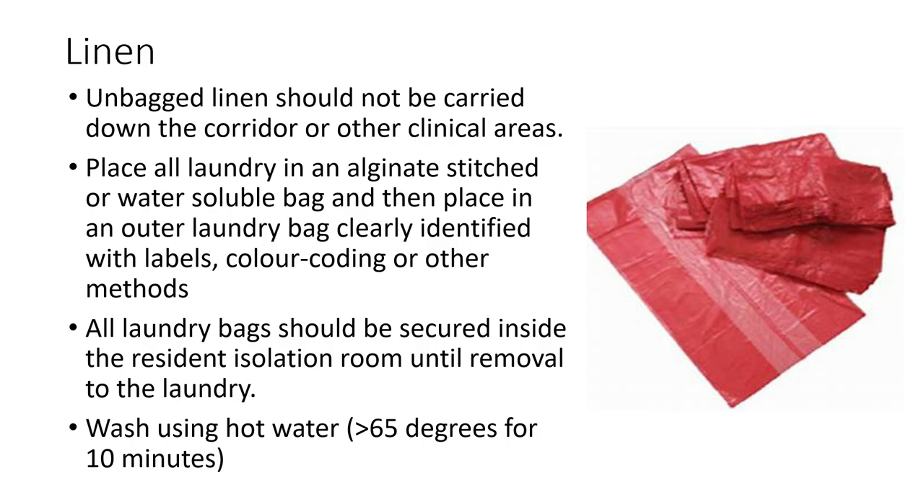When going into the washing machine, the linen needs to be washed at greater than 65 degrees for a minimum of 10 minutes.